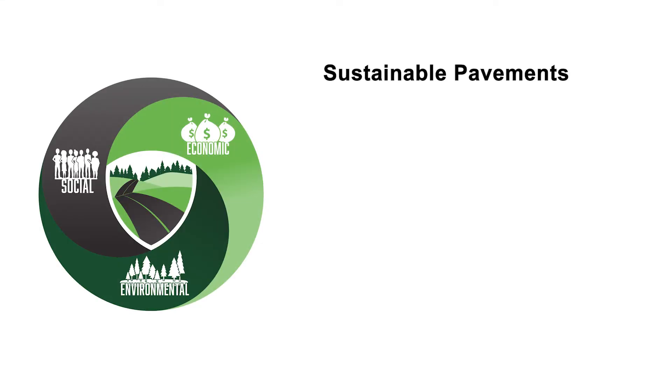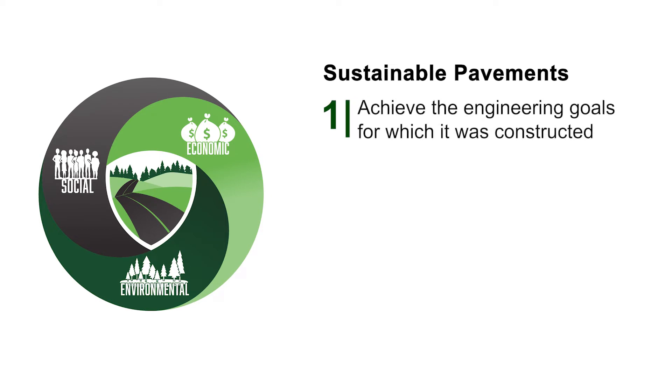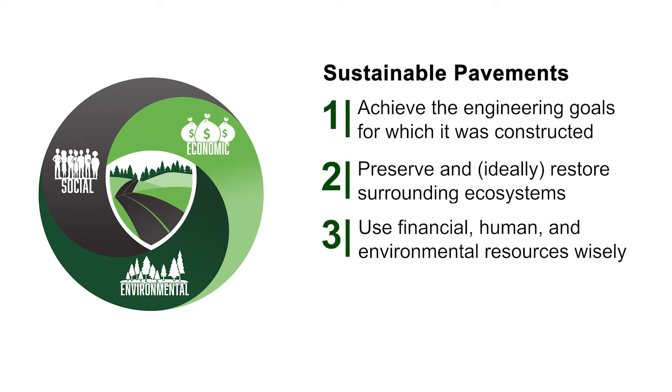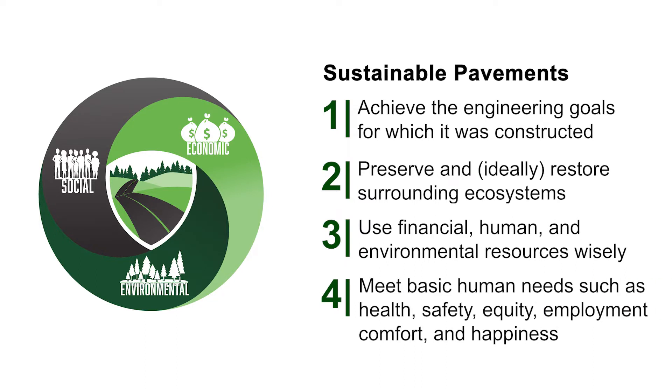Sustainable pavements are those that: achieve the engineering goals for which they were constructed; preserve and ideally restore surrounding ecosystems; use financial, human, and environmental resources wisely; and meet basic human needs such as health, safety, equity, employment, comfort, and happiness. These remain aspirational goals as sustainability practices continue to evolve.